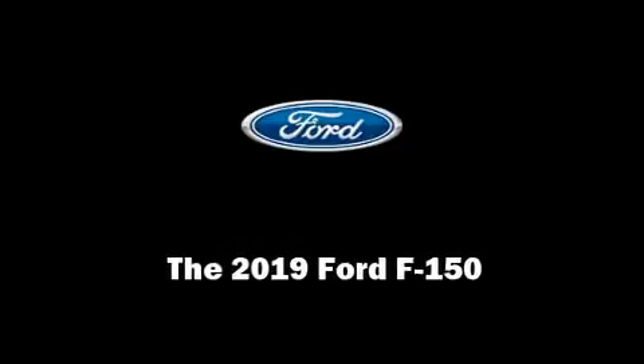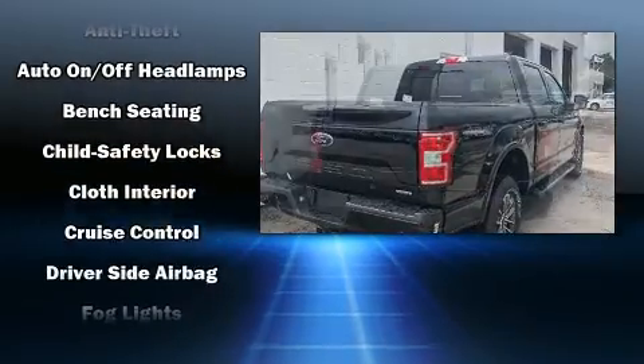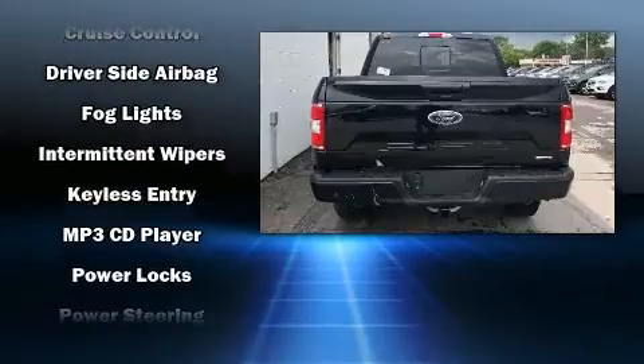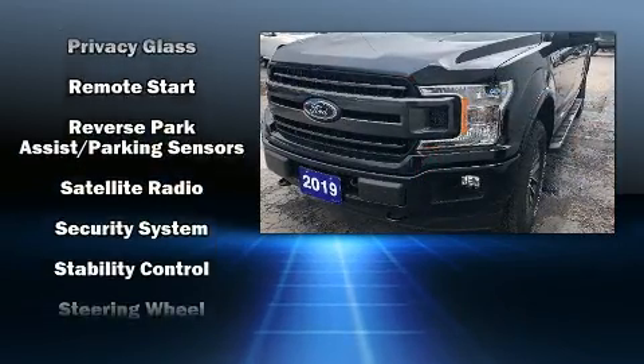Familiarize yourself with the 2019 Ford F-150. Top features include front fog lights, variably intermittent wipers, a rear step bumper, an outside temperature display, remote keyless entry, and much more. With side curtain airbags supplementing the rest of the safety network,